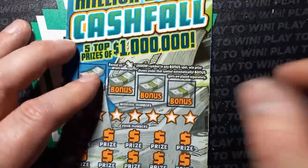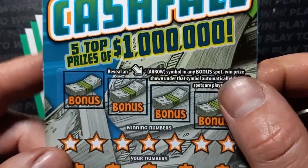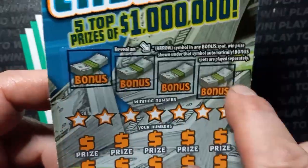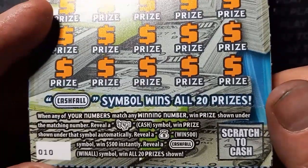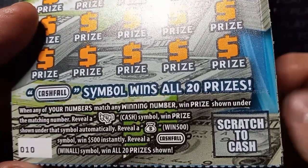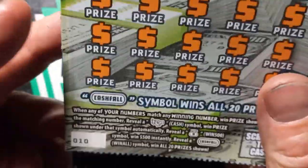Alright, on to the last ticket here — the Million Dollar Cash Fall. This ticket has not been that great; I mean, I have a couple of nice wins on it, but then it just kind of shut down on me. So hopefully we can find a win today. On this one we're looking for an arrow in the bonus boxes — if we see one or all of them, we win the prize shown underneath. It's a number match; if we see that fistful of cash, win the prize shown. The money bag wins $500 — that'd be nice — and the cash fall wins all 20 prizes shown. Odds on this one are 1 in 3.49. We have ticket 10.